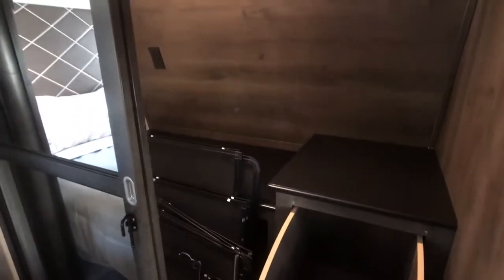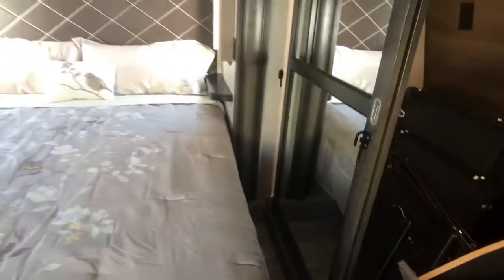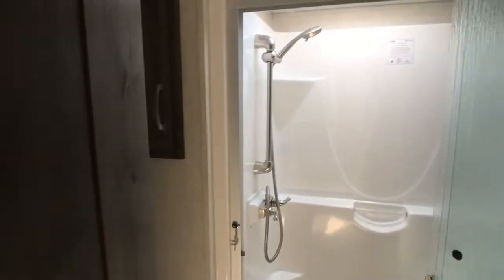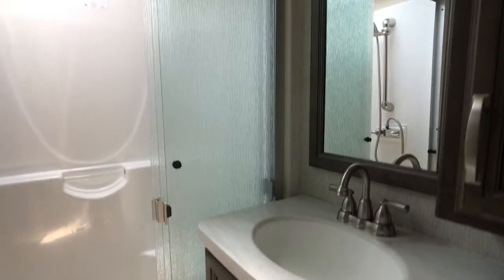Obviously this is just like brand new. Washer and dryer prep. I like the little laundry hamper — very cool. I like the swing-out door, that's kind of cool.